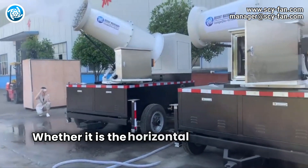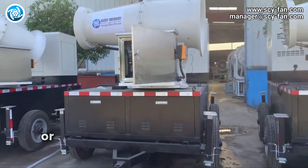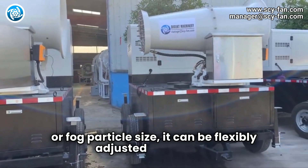Whether it is the horizontal rotation angle, pitch angle, or fog particle size, it can be flexibly adjusted as needed.